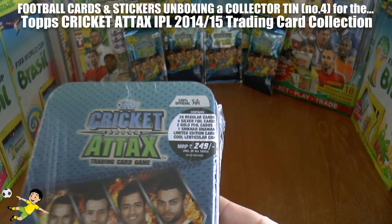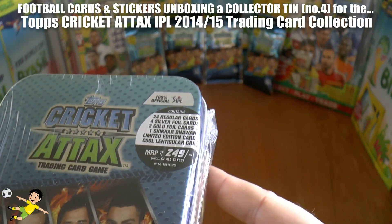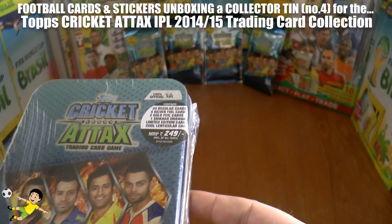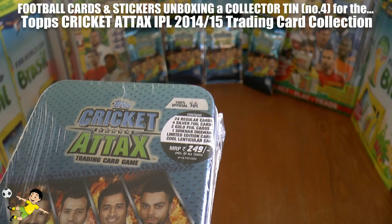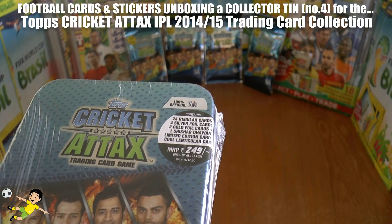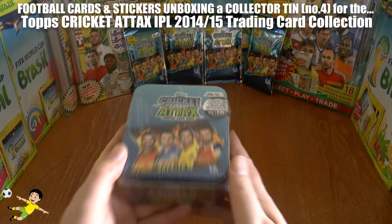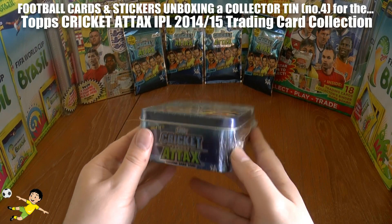This is the collector tin, 100% official from the Pepsi IPL. Inside this seal it contains 24 regular cards, 4 silver foil cards, 2 gold foil cards, an exclusive limited edition card of Shikhar Dhawan, and of course a fantastic lenticular card which is only available within these collector tins.